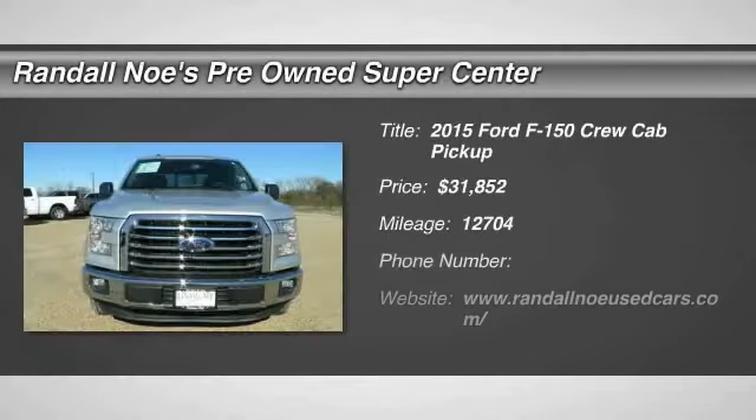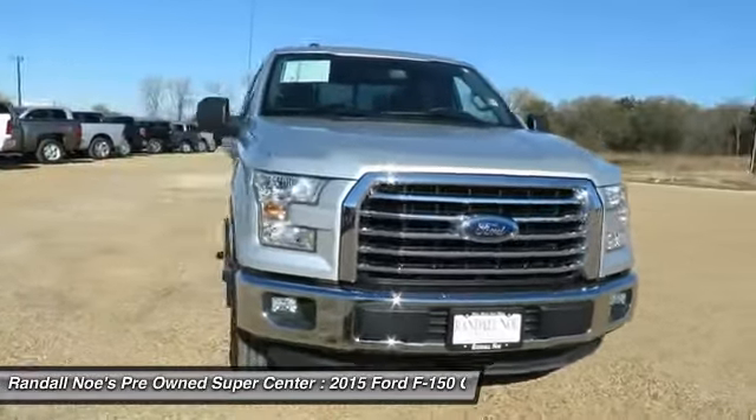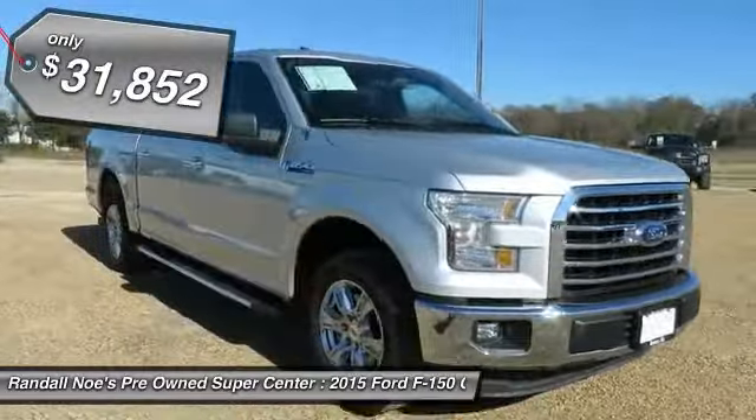The 2015 F-150. A Ford F-150 knows how to handle any situation. It's built to follow orders, no whining, and is priced below $35,000.